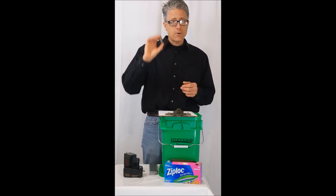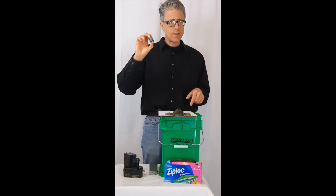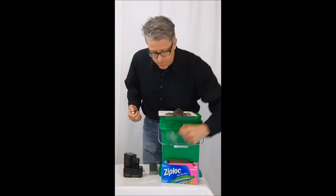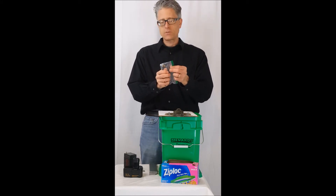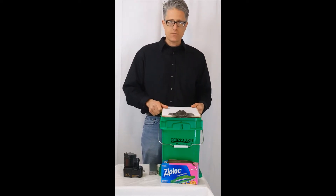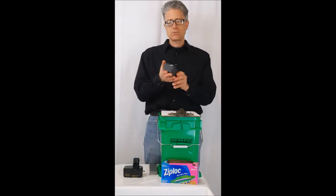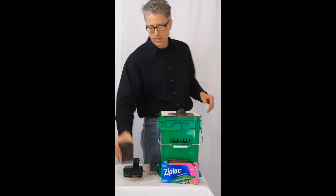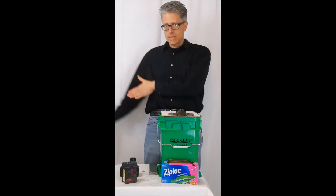Some other batteries can go in the container — a spent alkaline battery all the way up to nine volts, but no larger. A regular alkaline battery also has to be bagged in a non-metallic enclosure, like a sandwich bag, before going in with your lithium batteries. What you cannot put in with your lithium batteries are other battery chemistries — a lead acid battery, even a gel or solid, cannot go in there. Nickel cadmium really should not go in there either. Those need to be accumulated separately.